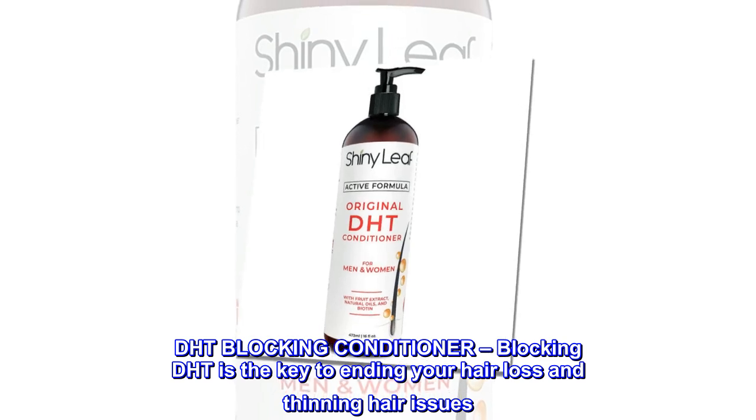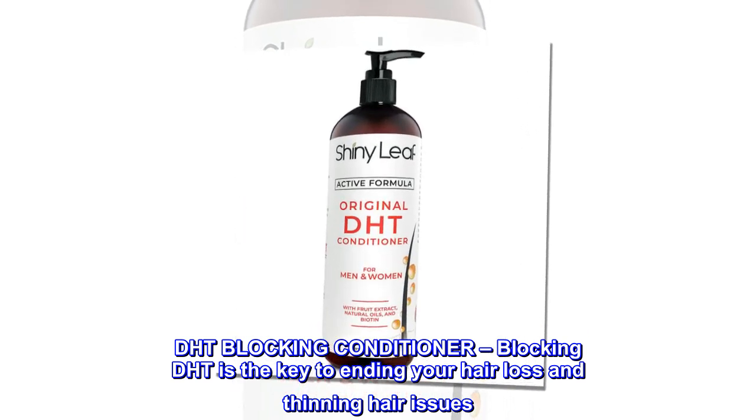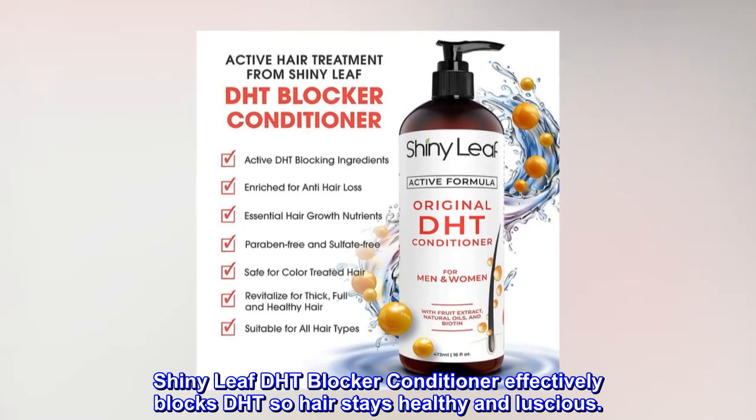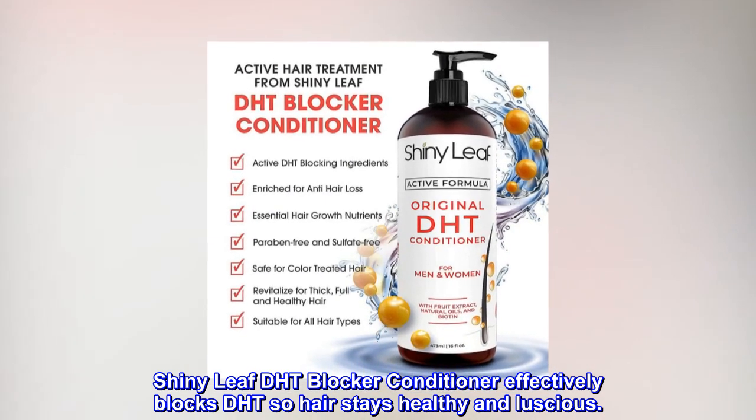DHT Blocking Conditioner. Blocking DHT is the key to ending your hair loss and thinning hair issues. Shiny Leaf DHT Blocker Conditioner effectively blocks DHT so hair stays healthy and luscious.